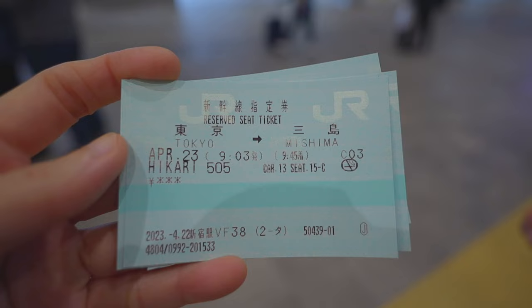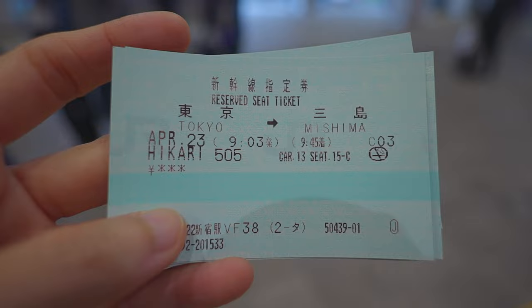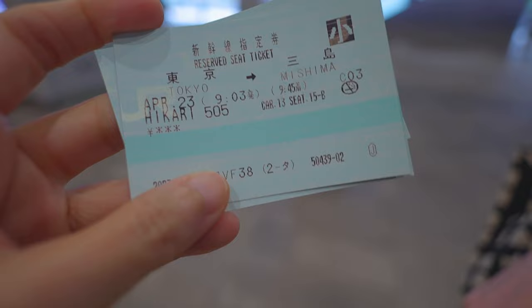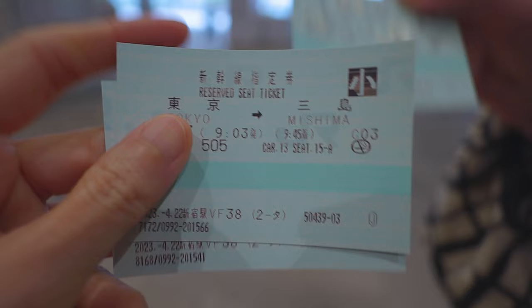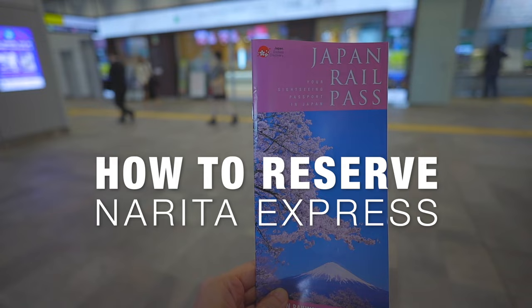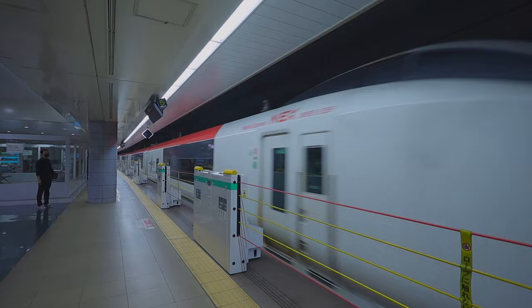Here are the tickets for the Hikari Shinkansen from Tokyo Station to Mishima Station that we booked from the machine. In total, the process just took about five minutes to reserve and print out tickets for four JR pass holders, and we didn't have to wait at all because there are so many machines at Tokyo Station. The JR pass also covers the Narita Express, which you can use to go from Narita Airport to major stations in central Tokyo and vice versa.